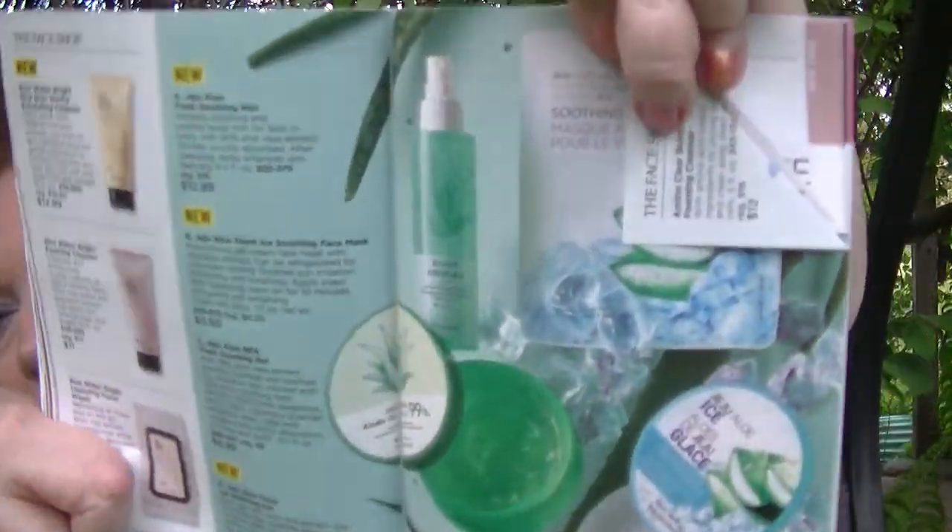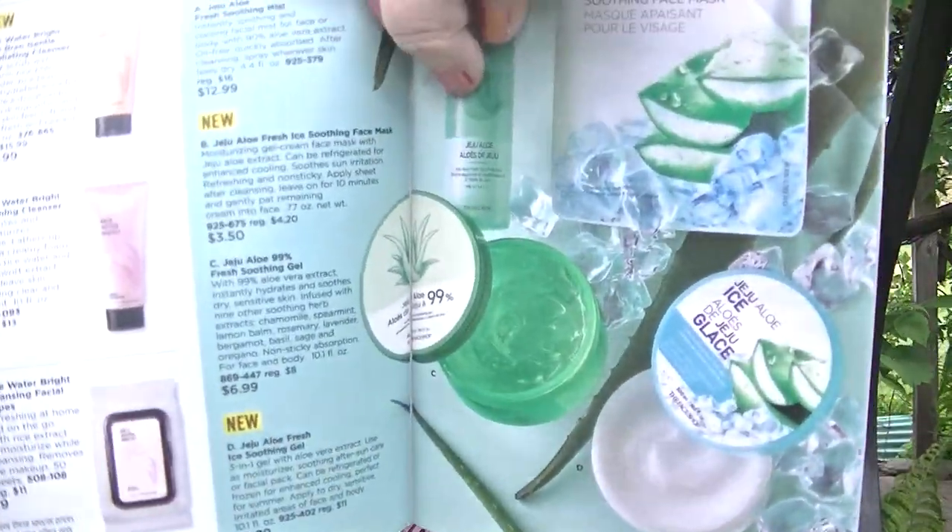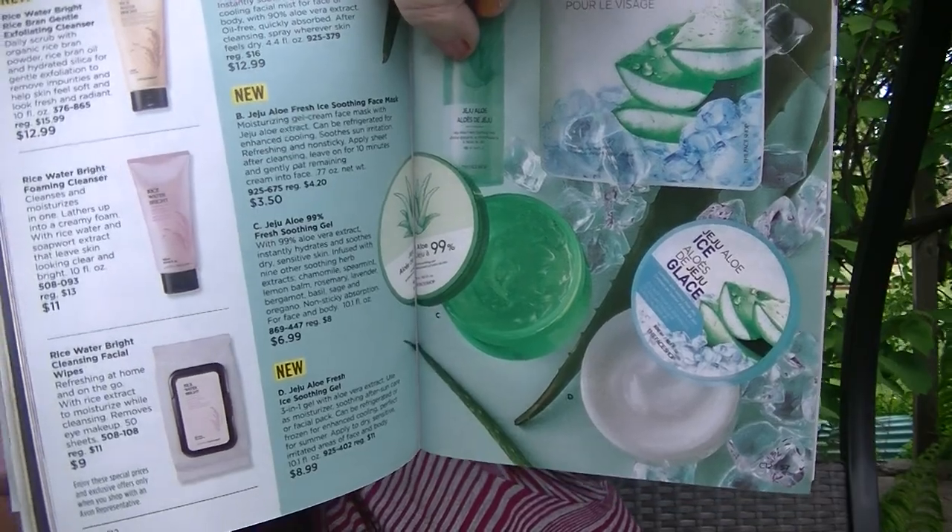The Jade Juice Soothing Aloe Mist is just such a nice, fresh facial mist. If you put it in the fridge, you'd have a really good experience with it especially in the summer months — if you're overheated or hot and sweaty, just mist your face. There's also a Jade Juice Aloe Fresh Soothing Face Mask that I picked up to try, and the new Jade Juice Aloe Ice — a soothing three-in-one gel with aloe vera extract used as a moisturizer, after-sun care, or facial pack. It can be refrigerated or frozen for enhanced cooling and is $8.99. I have the original Jade Juice Aloe and really like it. I'll probably pick up the ice version too, especially for Keith who works outside and sometimes gets sunburned.